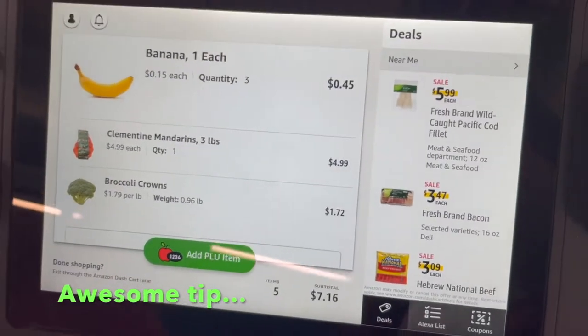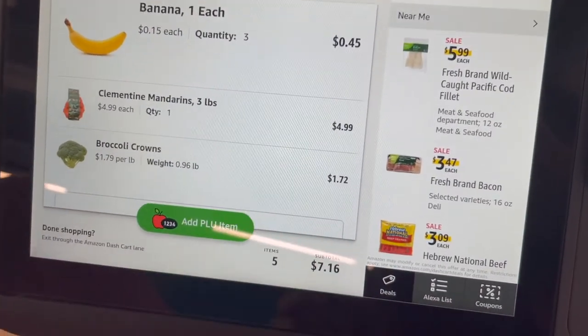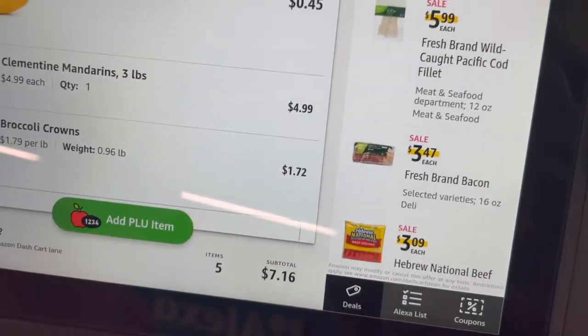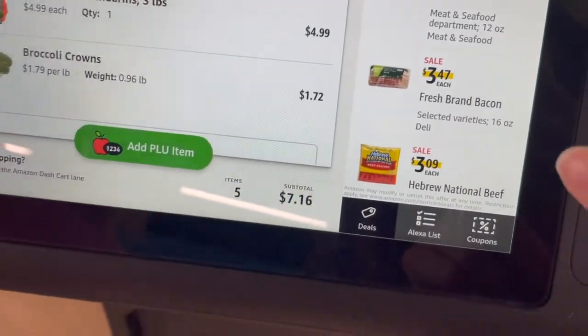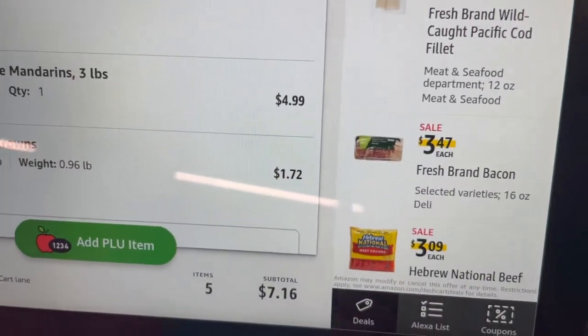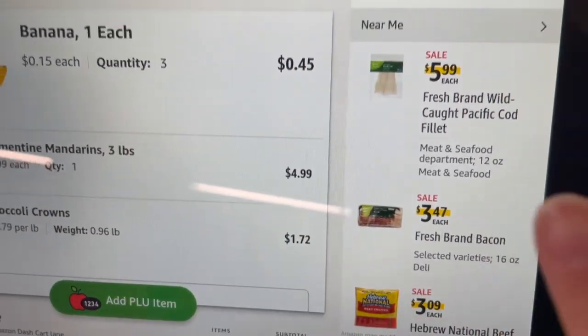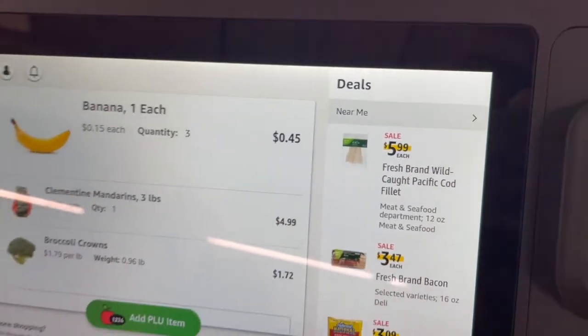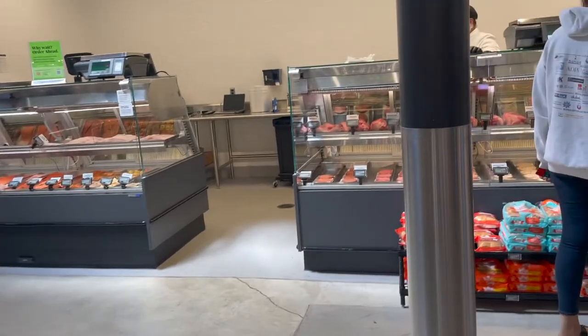Something we noticed is that when you're in different sections of the store, the Smart Cart tells you deals regarding that section. We were just in the meat section and it told us all the deals of the day regarding that section. As you can see, the hot dogs are on sale, the bacon is on sale, and so is the cod as well. So that's super cool.